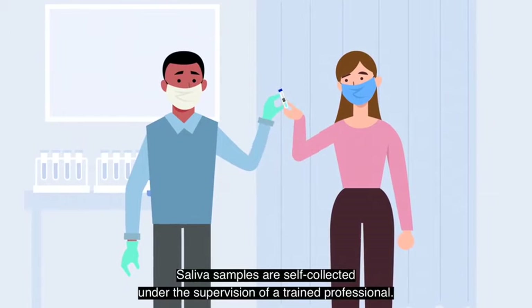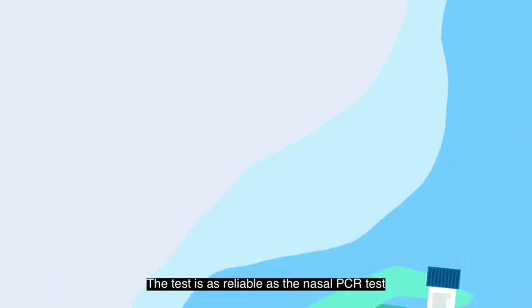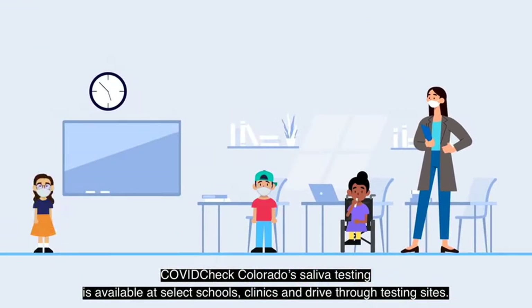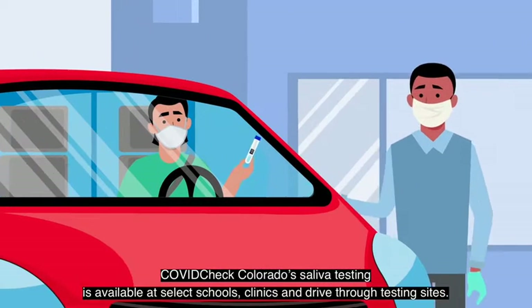Saliva samples are self-collected under the supervision of a trained professional. The test is as reliable as the nasal PCR test, and the results are available within 48 hours. COVIDCheck Colorado's saliva testing is available at select schools, clinics, and drive-through testing sites.